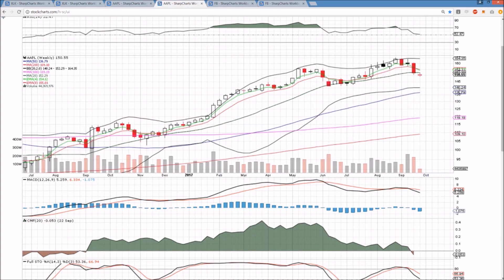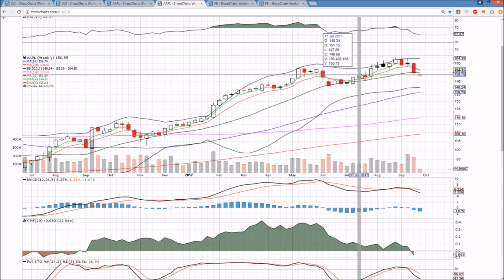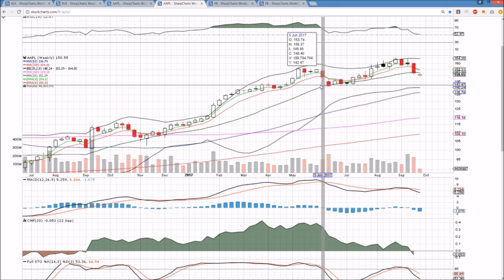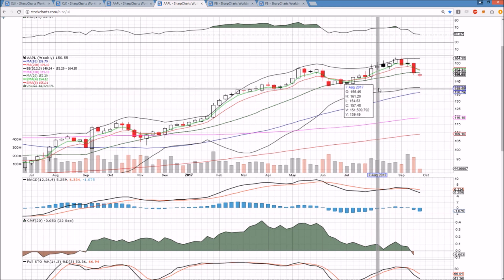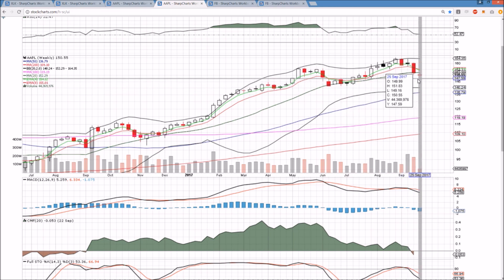The weekly time frame is losing the middle Bollinger Band. Bulls need to close back over $152.29, or we reject from this level on a back test, and that would be notable as we have not seen the price below this middle Bollinger Band for multiple weeks in a row. Only one time, two weeks in a row in 2017, and this would be the second time if that were to play out.